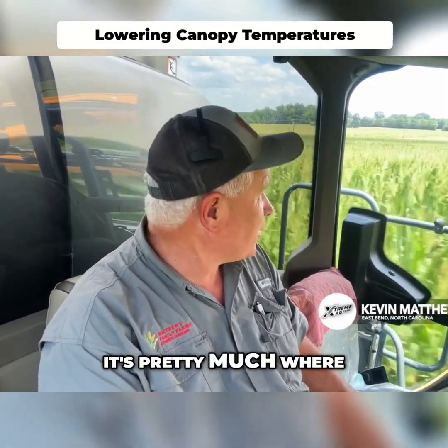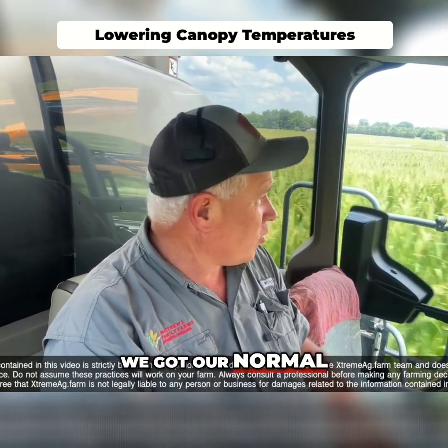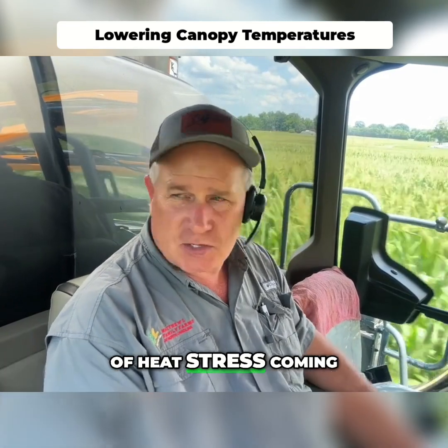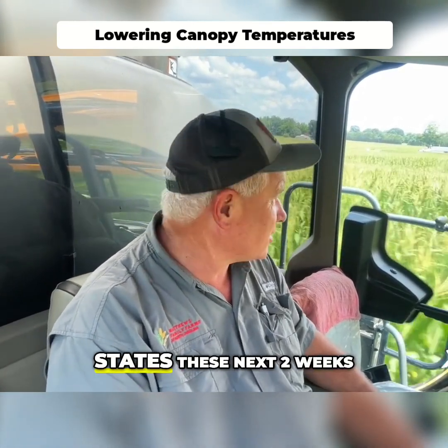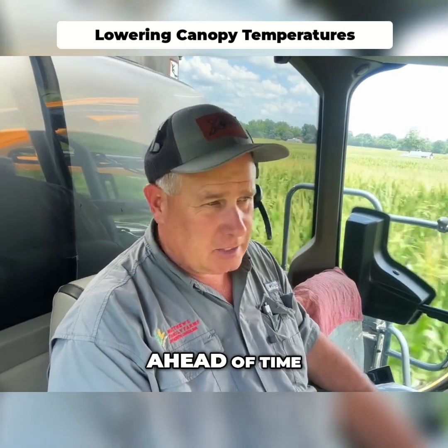Another day in the sprayer — it's pretty much where I live at this time of year. So what are we doing out here today besides the fungicide? We've got a normal program that we're normally doing, but now we've got a lot of heat stress coming in across the United States these next two weeks and we're getting the Turmoil out ahead of time.